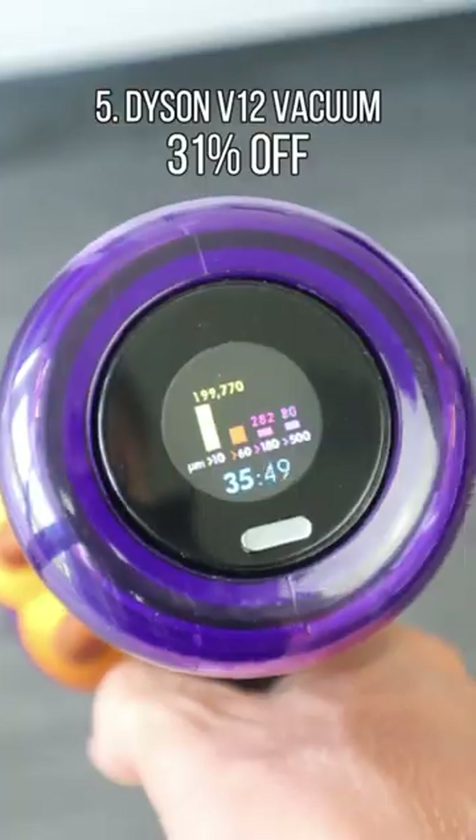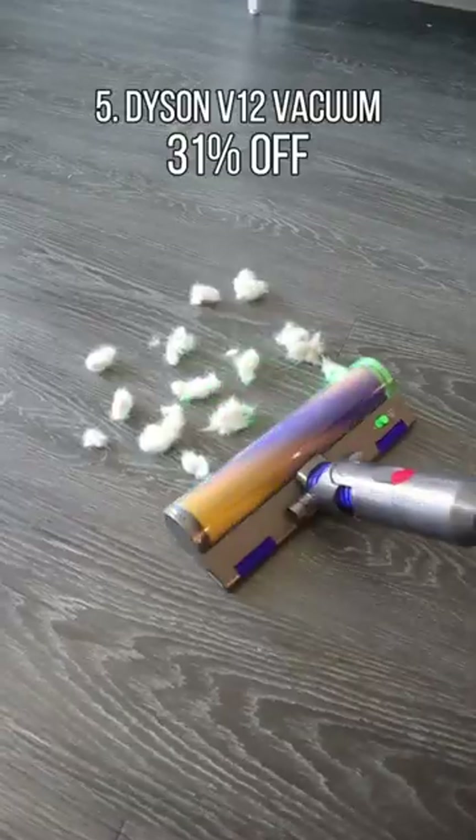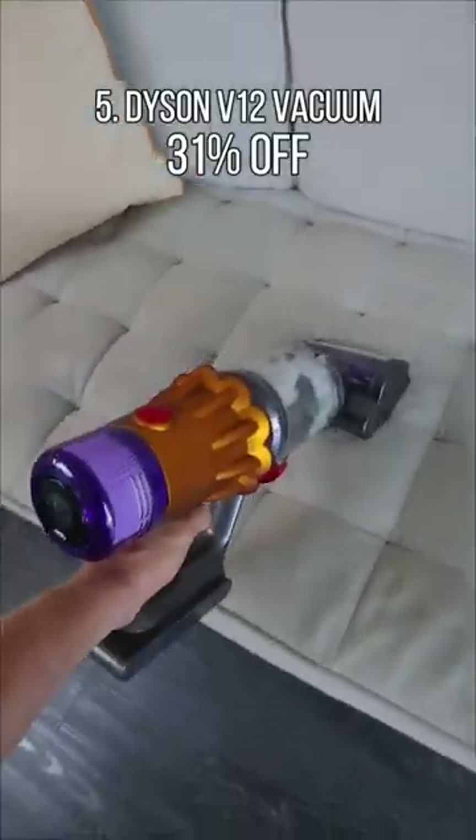This Dyson V12 can run for an hour, has laser illumination so you can easily pick up debris, and converts to a handheld vacuum.